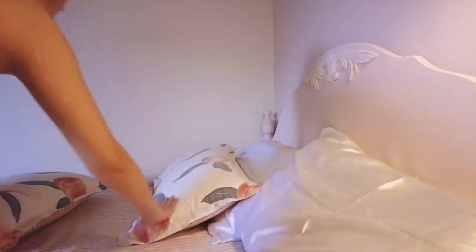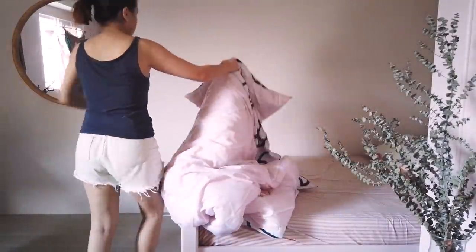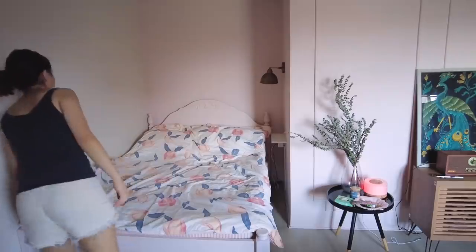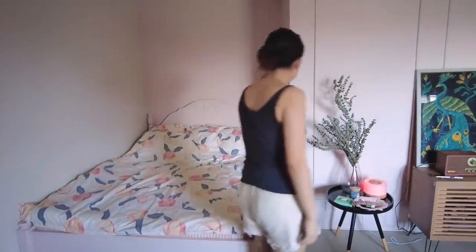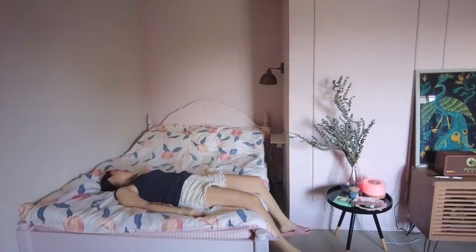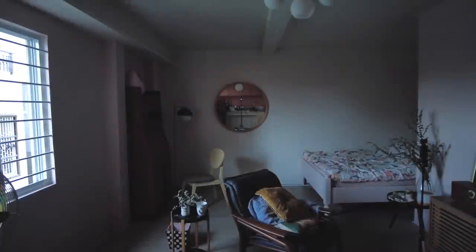Alam mo, kapag kabagong palit yung bed sheet, parang ang sarap matulog — feeling mo ang satisfying humiga. Hindi kaya dahil na-stress ka sa pagpapalit? Napaka-struggle para ma-achieve mo yung bagong look ng bed mo. Kaya pag higa mo, parang gusto mo na lang sulitin. Ang sarap!